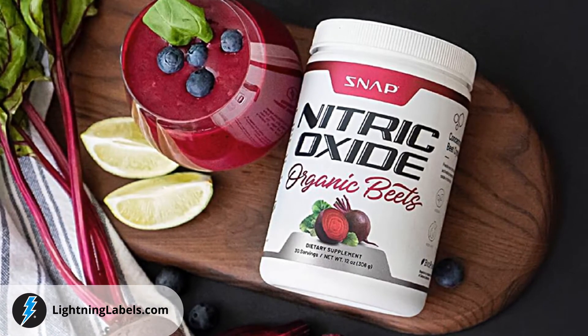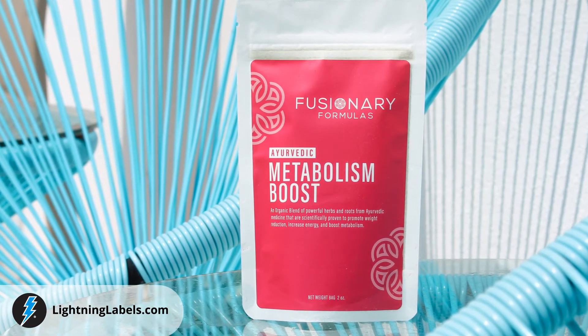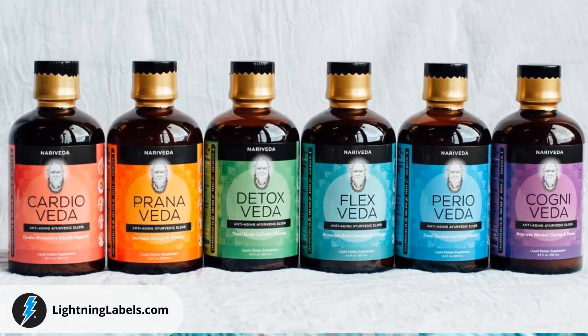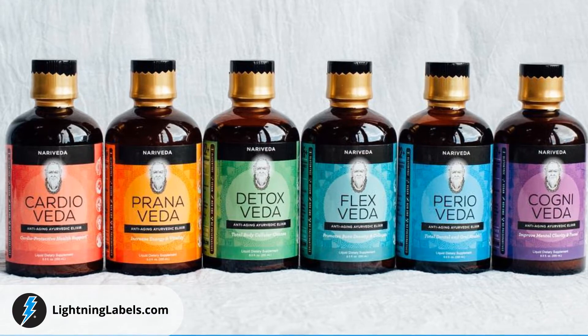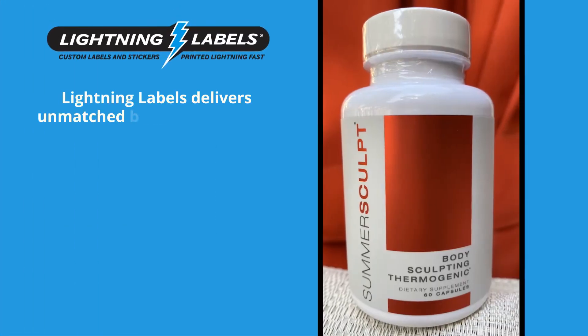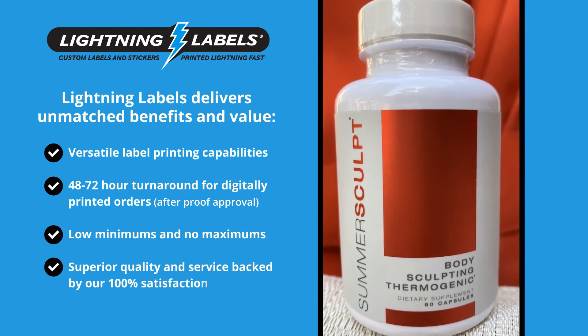So when you're in need of custom nutraceutical product labels, look no further than Lightning Labels. Lightning Labels has been servicing the needs of our customers for over 19 years. We are extremely proud of our A-plus rating from the Better Business Bureau and guarantee your custom label buying experience with us will be a positive one.